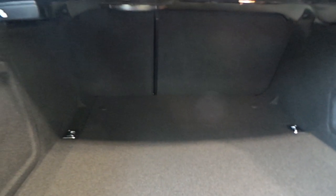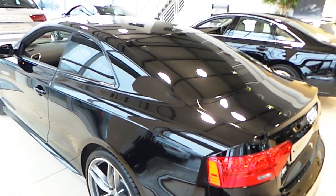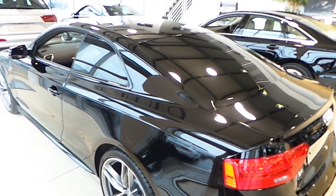Our A5 is fitted with a quick release boot, 60-40 folding rear seats, and a warning triangle. Also, our A5 Coupe comes with black tinted windows in privacy glass.